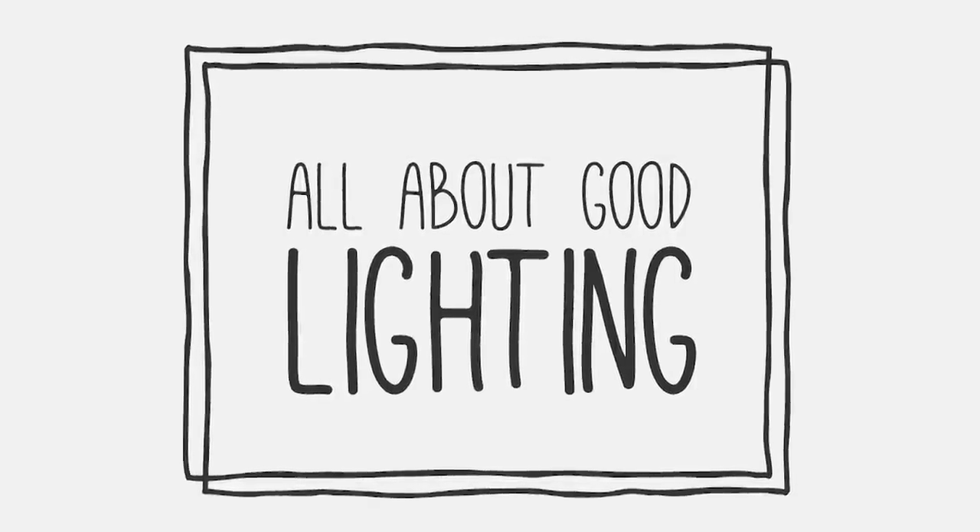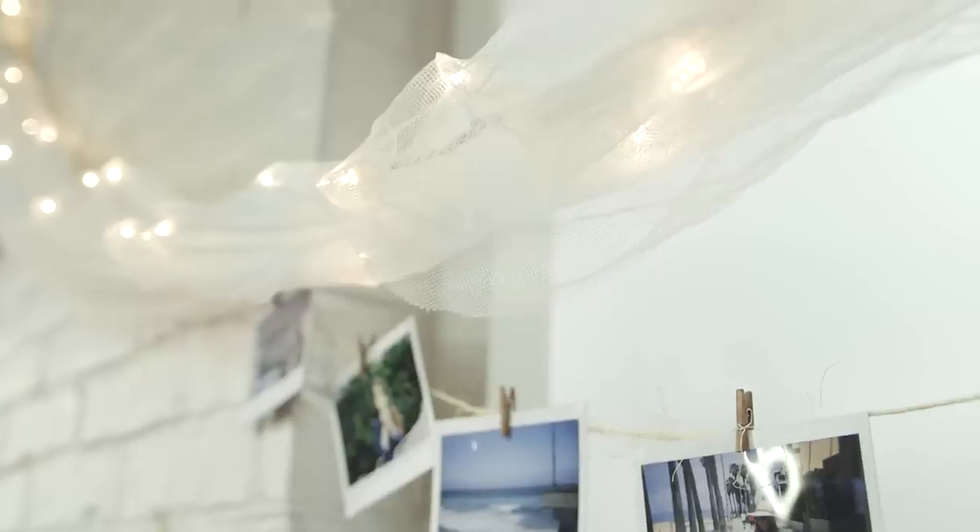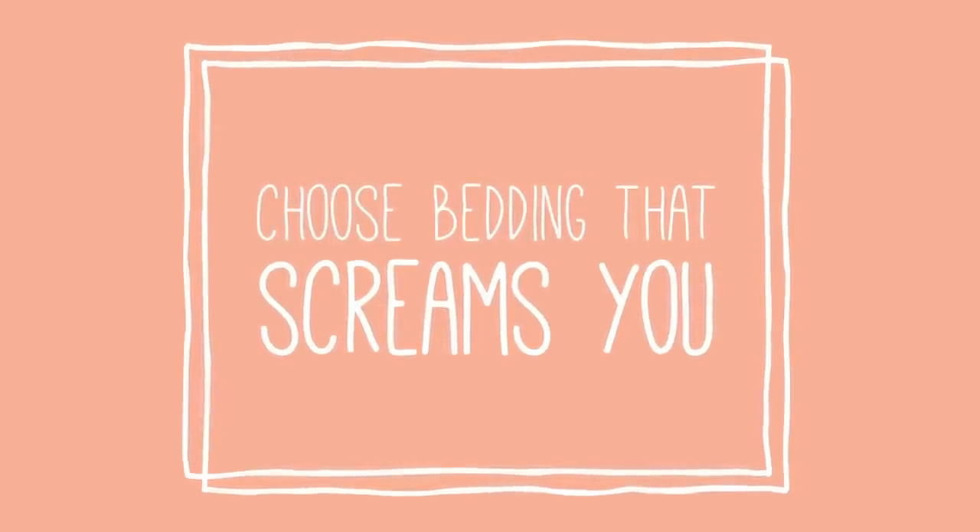Good lighting is key for flawless pictures. Wrap twinkle lights in sheer fabric to create a soft glow. Plus, this will just make your space feel really cozy and magical.